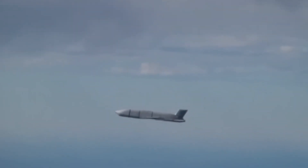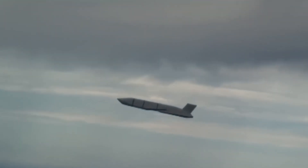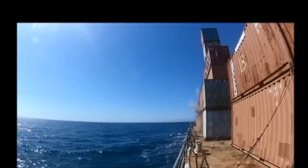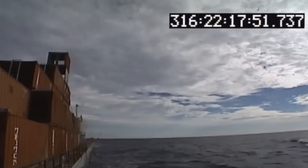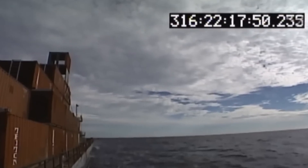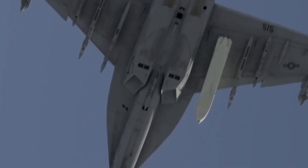In this year's RIMPAC exercises, the U.S. Navy's F/A-18F Super Hornet aircraft launched the AGM-158C-3 long-range anti-ship missile, hitting a target ship. Also in a test in April this year, a Super Hornet simultaneously launched four AGM-158C long-range anti-ship missiles, all hitting their targets. The U.S. Navy has preliminarily tested the AGM-158C missile in combat conditions.